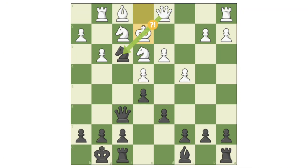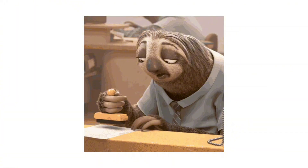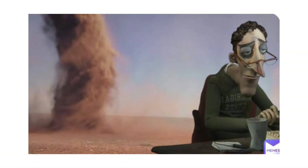Inaccuracy: an inaccuracy is a move that isn't losing, but reduces your advantage or misses a better option. It slightly weakens your position or slows down your plan. Inaccuracies often allow the opponent easier play and can build up into bigger problems if repeated during the game.